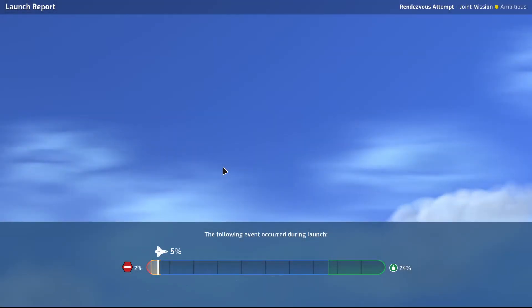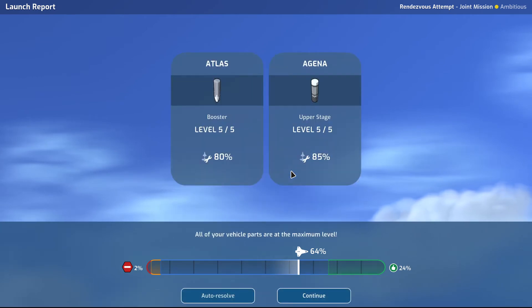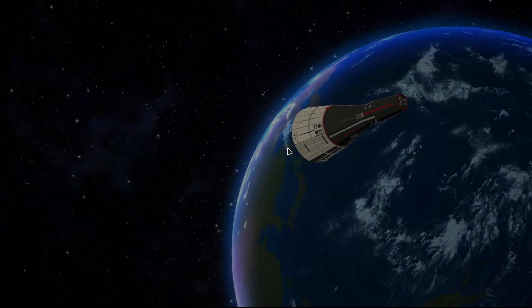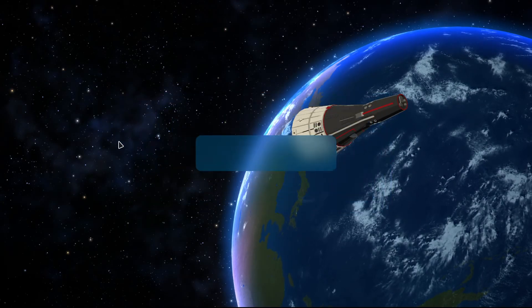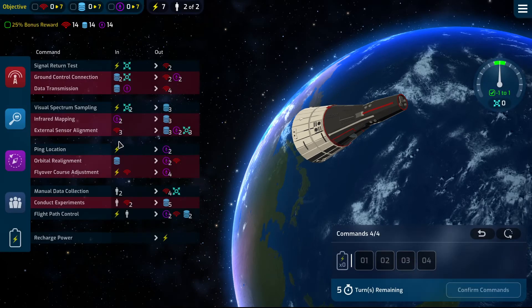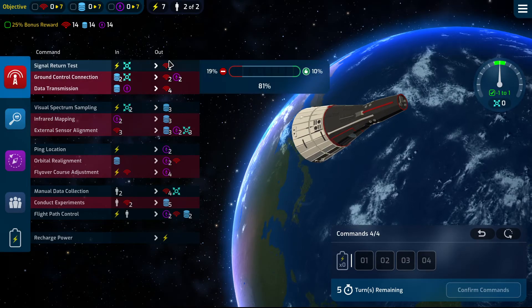Up, up, up and away it goes. No mission effect. Atlas and Agena both sitting comfortably. Now rendezvous attempt — achieve Earth orbit first. 14, 14, 14 drift — beautiful.